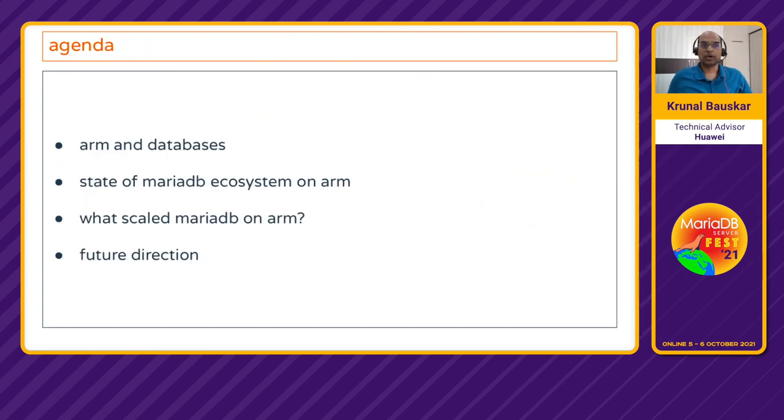So with that note, let's talk about today's agenda. First we'll try to understand ARM and databases. Then we'll talk about the state of the MariaDB ecosystem on ARM, then what has scaled MariaDB on ARM, and we'll end with a note on future direction.